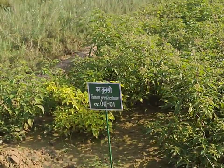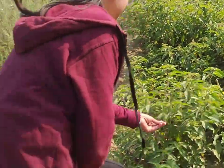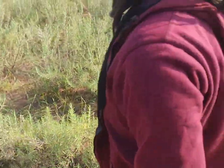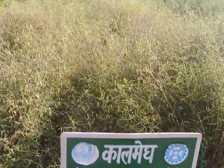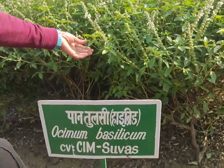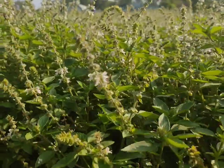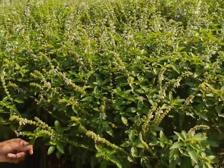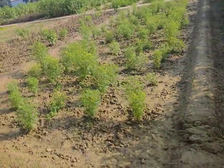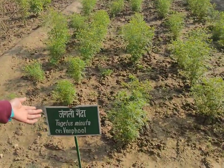A lot of research has been done on different kinds of medicinal plants, but one thing that excites me is seeing different varieties of Tulsi growing here in CIMAP. Almost every Tulsi plant has a different arrangement of leaves — the patterns, the smell — it feels so amazing to come here and just see them growing so beautifully.